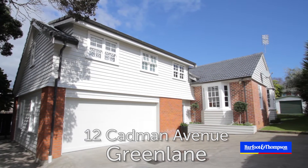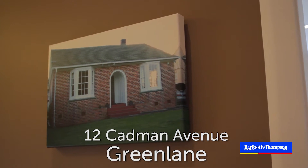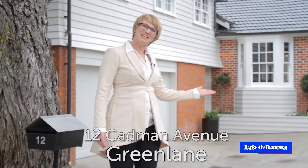It's a gorgeous family home. It was a 1930s workingman's cottage and they've made an absolutely gorgeous transformation of this home to accommodate their growing family. Come with me and have a look.